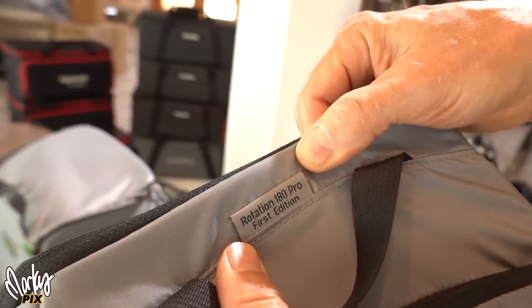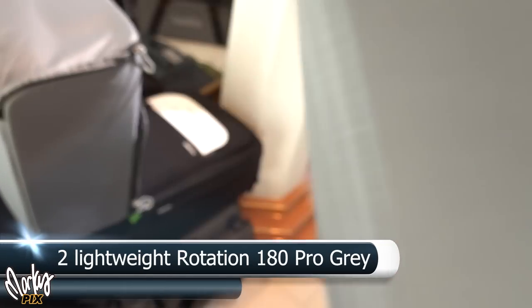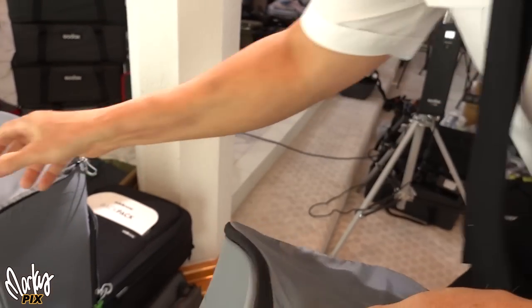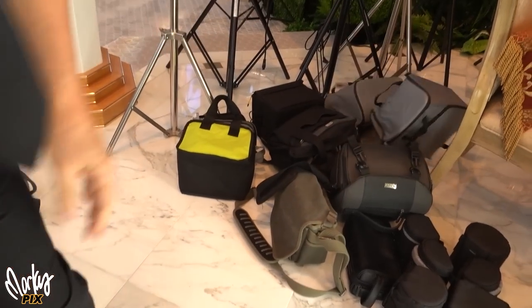These are the Rotation 180 Pro First Edition by Mindshift. Gray and silver.